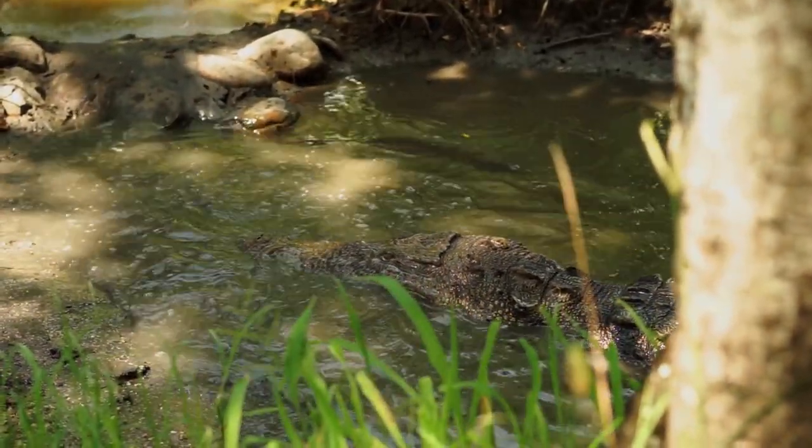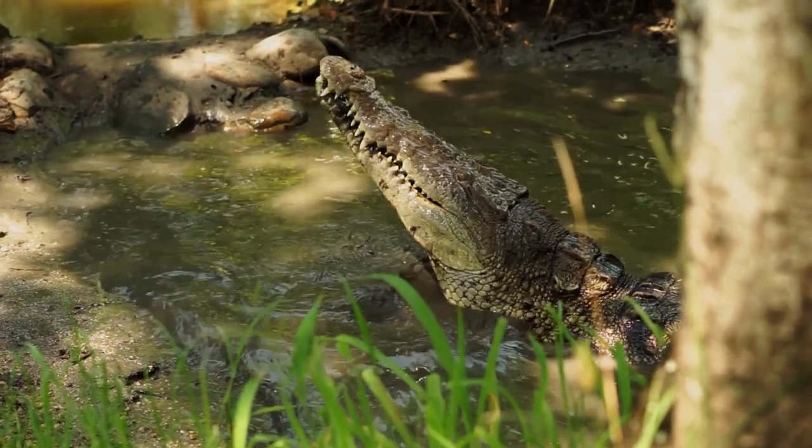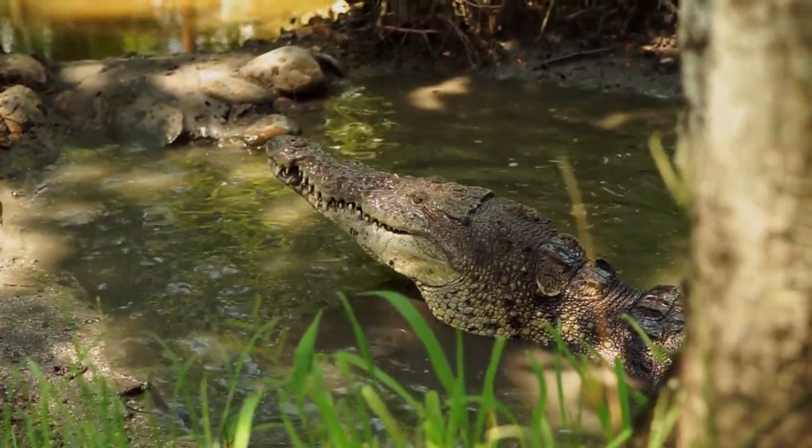In the wild, crocodiles eat insects, fish, small frogs, lizards, crustaceans and small mammals.